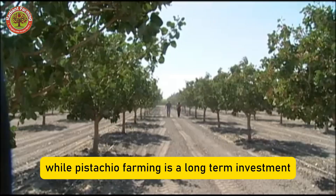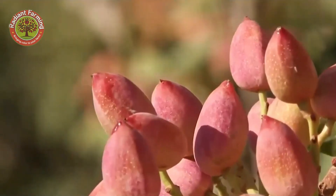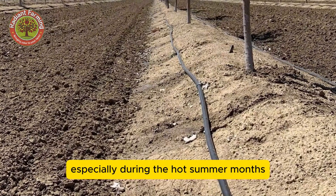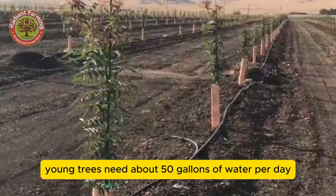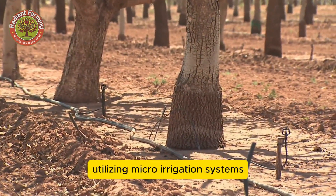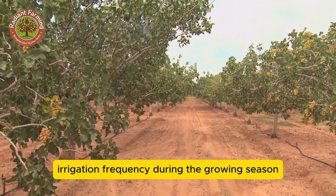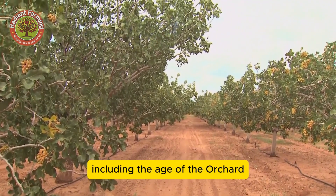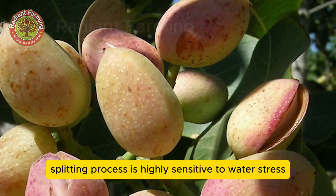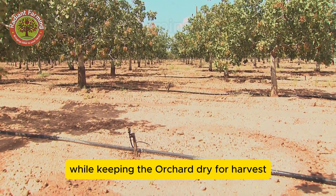Water is vital to the growth of pistachio trees, especially during the hot summer months from late July through August. Young trees need about 50 gallons of water per day. Drip irrigation systems are the primary method used, with most new orchards utilizing micro-irrigation systems to precisely control water usage. Irrigation frequency during the growing season depends on several factors including the age of the orchard, rainfall, and other weather conditions. The shell splitting process is highly sensitive to water stress, so growers must carefully maintain soil moisture to optimize shell splitting while keeping the orchard dry for harvest.